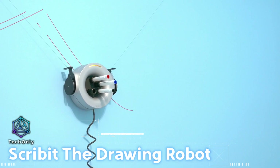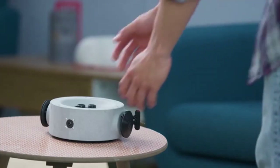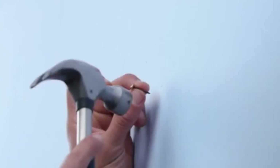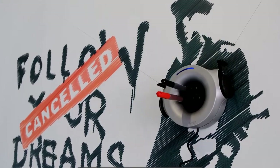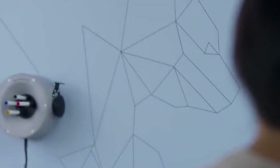Scribbit, the drawing robot, is an innovative and captivating device that brings creativity and artistry to life. With its sleek design and advanced technology, Scribbit has the ability to turn any wall into a canvas for artistic expression. Imagine having an intelligent robotic companion that can create intricate drawings, illustrations, or even write messages on your wall with precision and finesse.